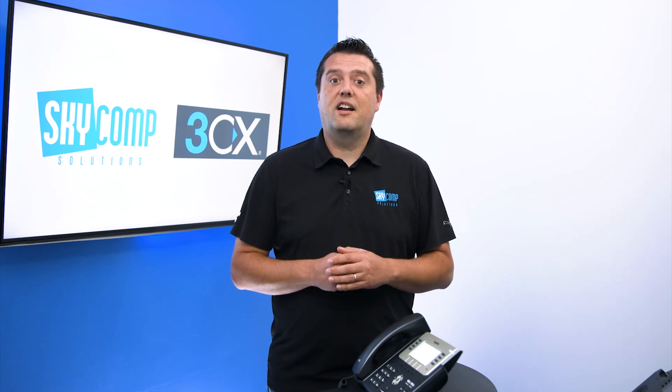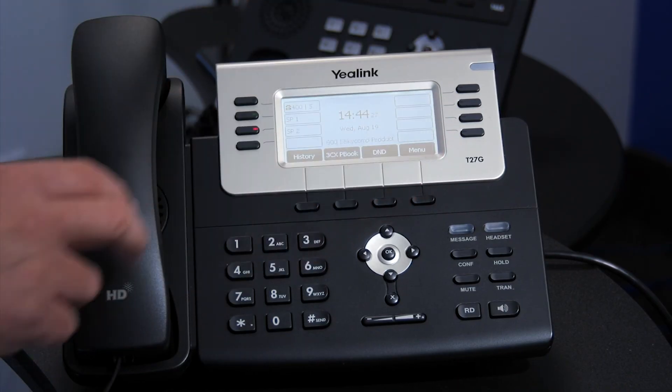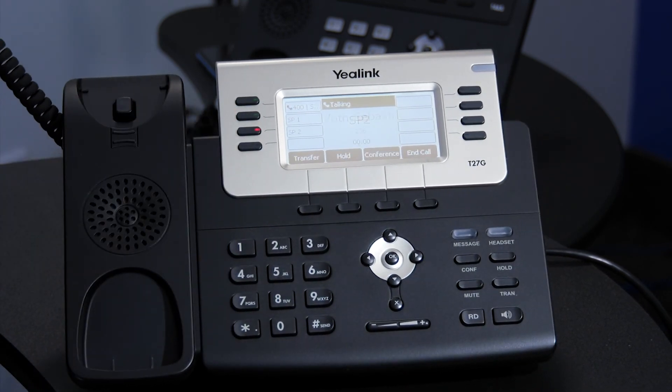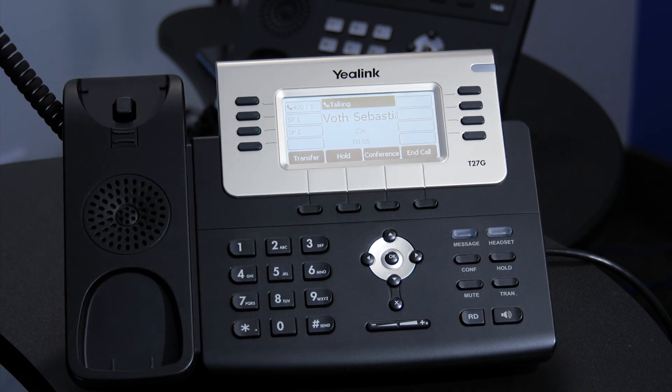I can then go to the boardroom and pick up that Shared Park slot if I wanted to move that call there, or I can page out to tell whoever — Sebastian, for example — to pick up Shared Park 2. I can retrieve it from this phone: I pick up, press Shared Park 2, and that retrieves the call. We'll notice that slot goes back to green, so anybody else in the organization is now able to use that Shared Park slot. This was a quick tutorial to show you how to use Shared Parking with 3CX.